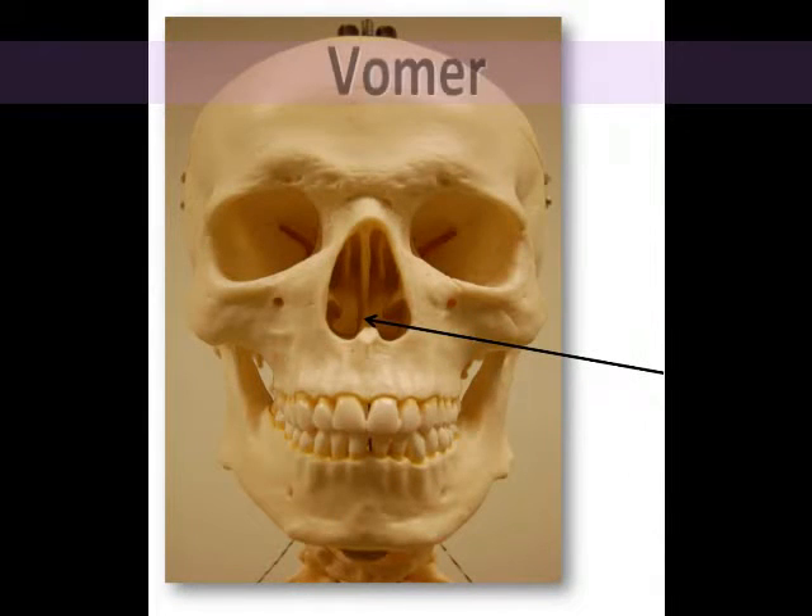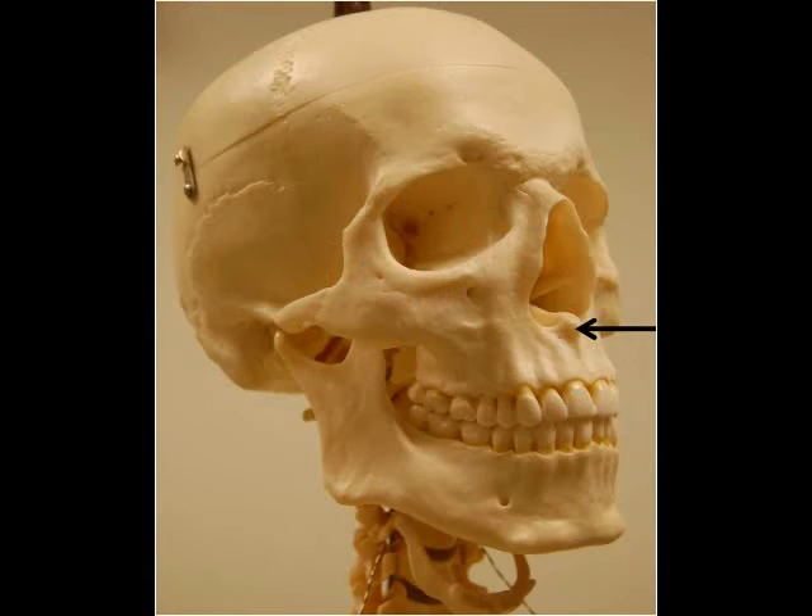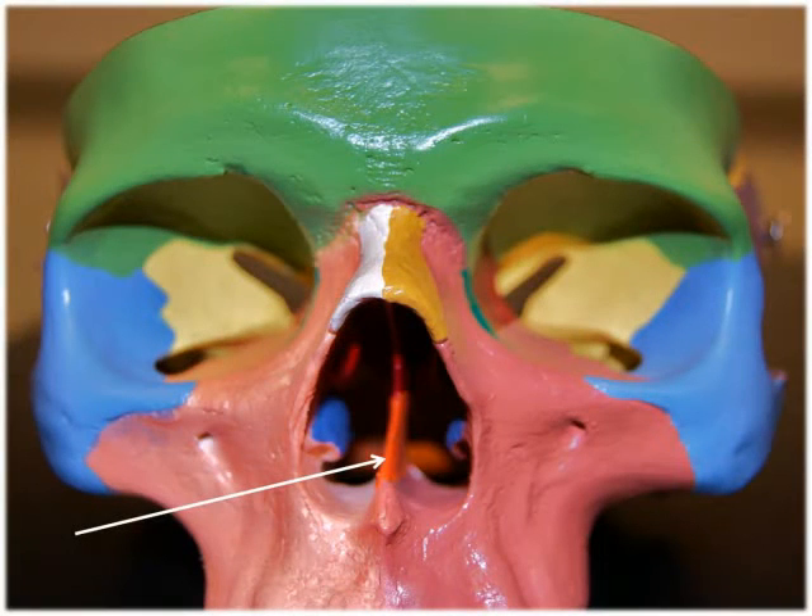The vomer is a triangular bone located on the floor of the nasal cavity. At its superior edge, it articulates with the perpendicular plate of the ethmoid bone as well as the sphenoid bone, and on its lower inferior surface, it articulates with the maxilla and palatine bones. Its thin blade-like shape forms the inferior part of the nasal septum, which divides the nasal cavity into right and left sides.